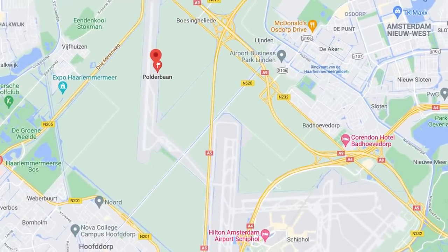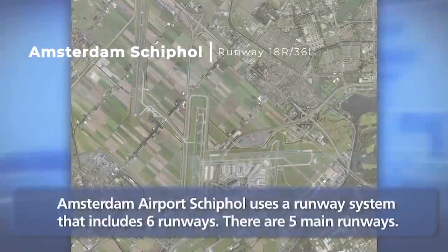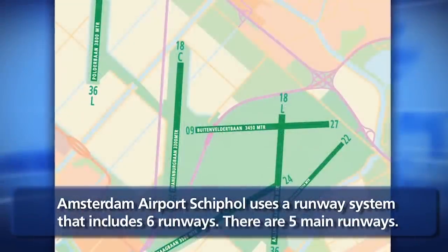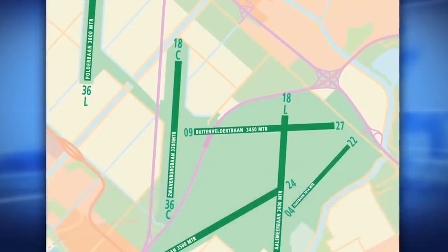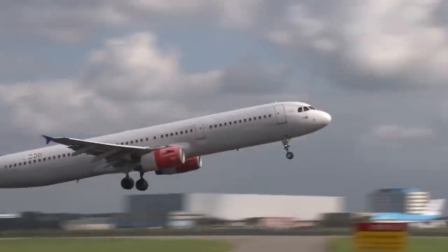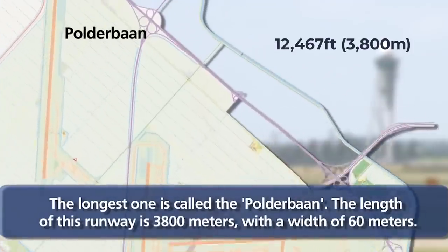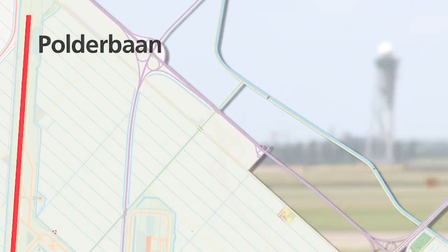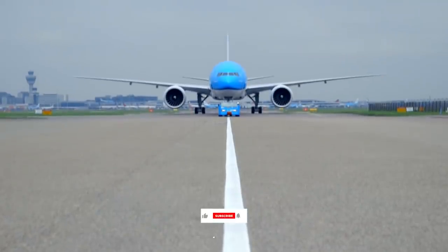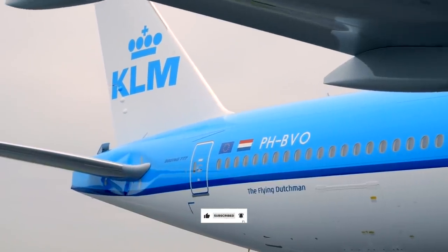Amsterdam's Polderbaan Runway 18R-36L is Amsterdam Schiphol's longest, newest, and most remote runway. The airport authorities introduced this runway in 2003, and it measures 12,467 feet or 3,800 meters in length. Because Polderbaan was the sixth runway built for Schiphol, it's quite far from the airport's terminals.